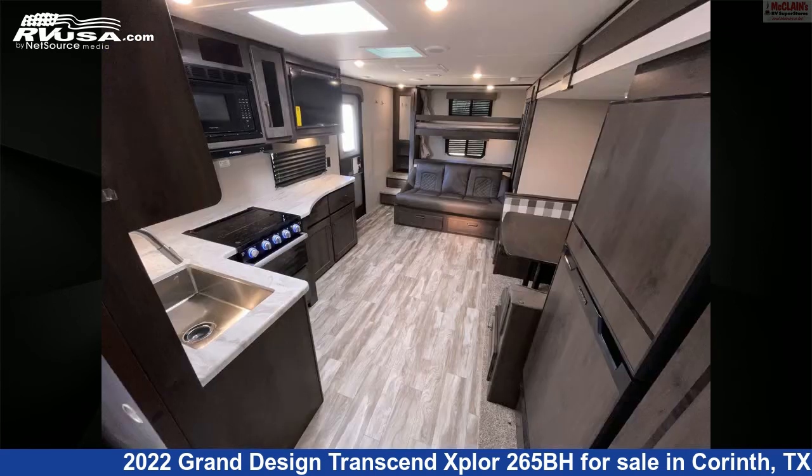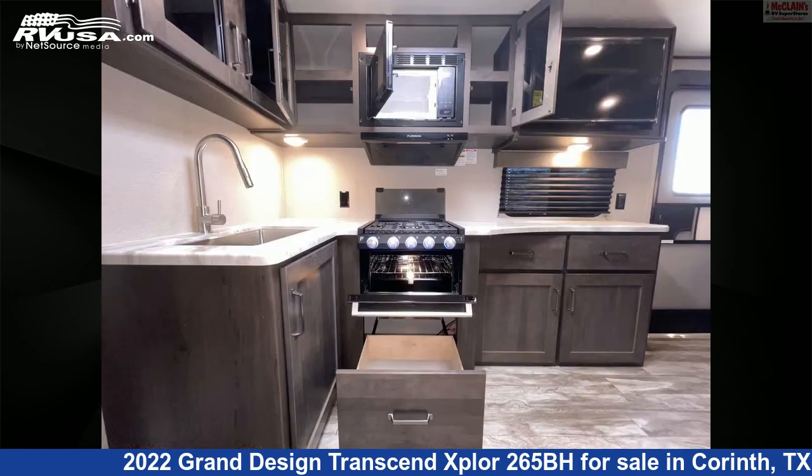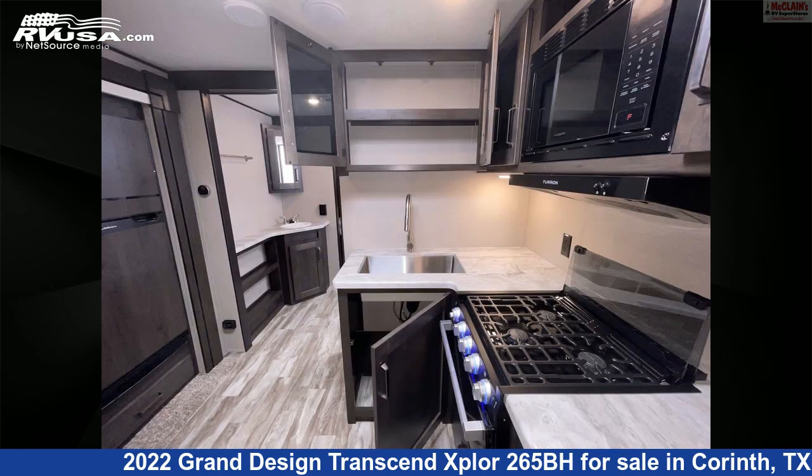This Grand Design is 32 feet 9 inches in length and features one slide-out, sleeps 8, spare tire kit, air conditioning, stove-top burner, oven, slide-out, LP detector, TV, microwave, awning, auxiliary battery, and 62 gallons fresh water capacity.